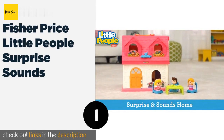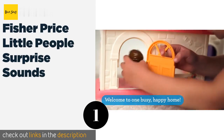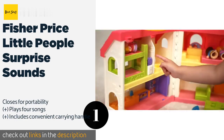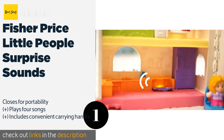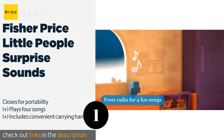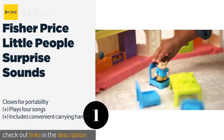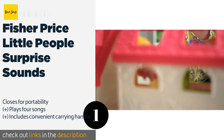Number one is Fisher Price Little People Surprise and Sounds. Help boost your toddler's motor skills — children can open and close the refrigerator and oven doors, activate the alarm clock sounds, raise the toilet seat, and much more, all of which will help them build dexterity. The price is around $100.